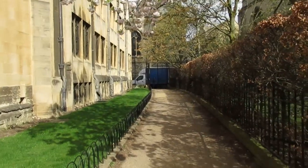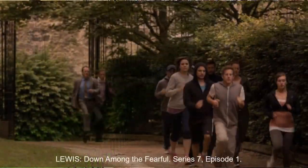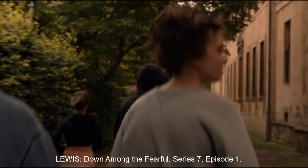This walk takes you down to Merton Field and Christchurch Meadow. It can also take you down to Christchurch College.